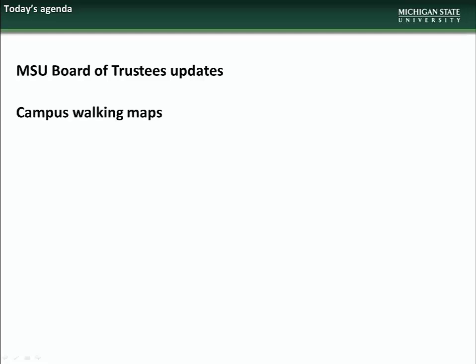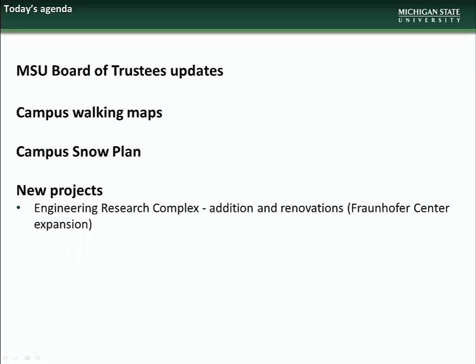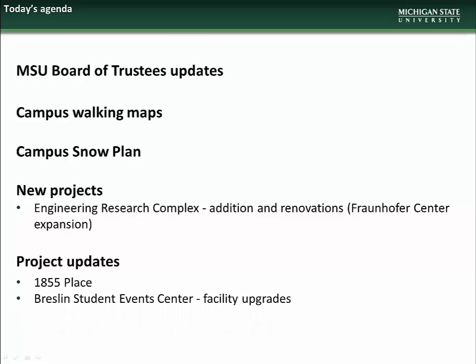The agenda for the January presentation will begin with updates on which projects are going to the next two Board of Trustees meetings. Next will be an introduction to the GIS campus walking maps application. We will then have an overview of the campus snow plan. There will then be a new project presentation on the Engineering Research Complex addition and renovation. Lastly, we will have project updates on 1855 Place and the Breslin Student Events Center facility upgrades.